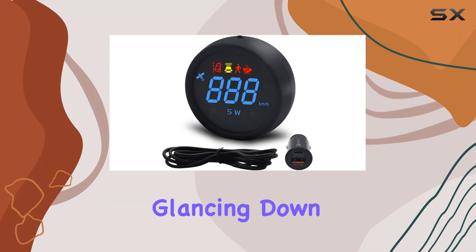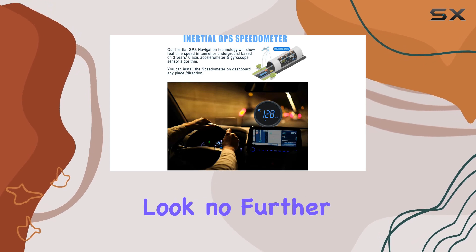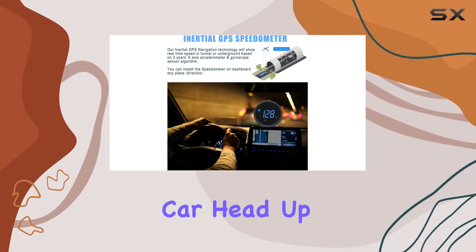Are you tired of constantly glancing down at your dashboard while driving, risking your safety and focus on the road? Look no further than the Jellicar head-up display.